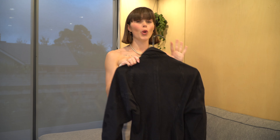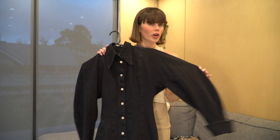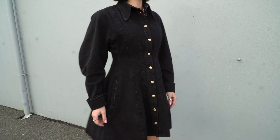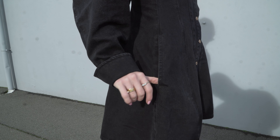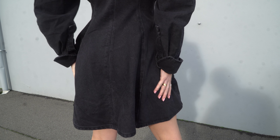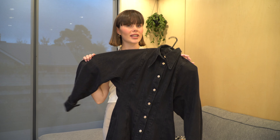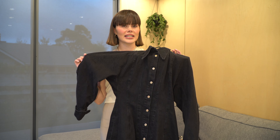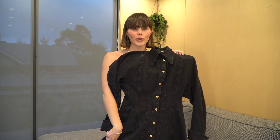The next thing I purchased, also from Scalane Theodore, was this slightly washed black denim dress. It has a high collar, balloon sleeves, and a cinching-in effect at the waist. It also has these really nice gold buttons all the way down. I thought this was a perfect little number for winter, just because it's thick denim and the dress is a little bit longer.